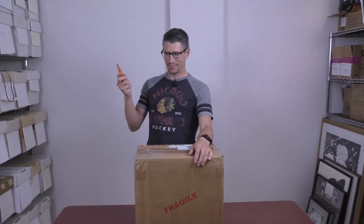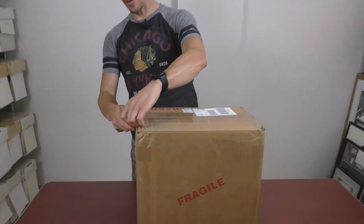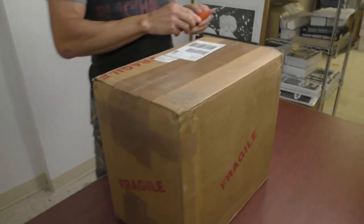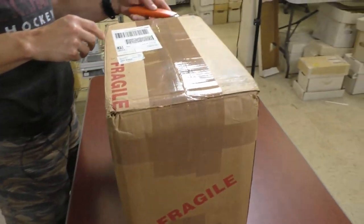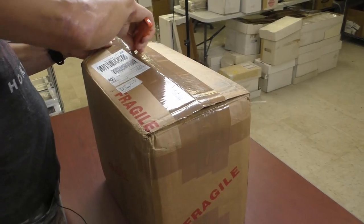Hey guys, welcome to another edition of SellMyComicBooks.com Vintage Comic Book Unboxing. We're doing another CGC box today. By the way, my name is Sean, and the guy behind the camera is also Sean. This is the orange knife — you guys know the orange knife has a lot of fans. I think it's got more fans than I do.